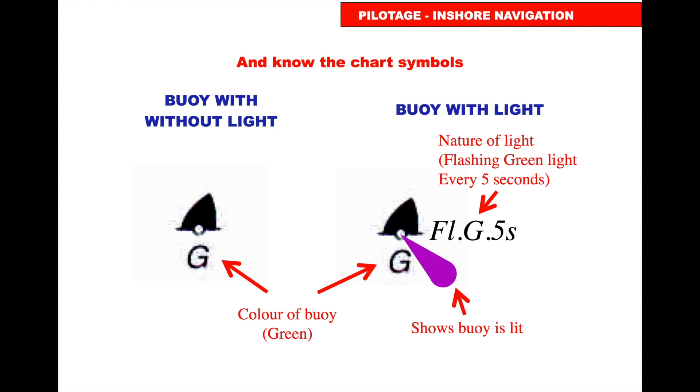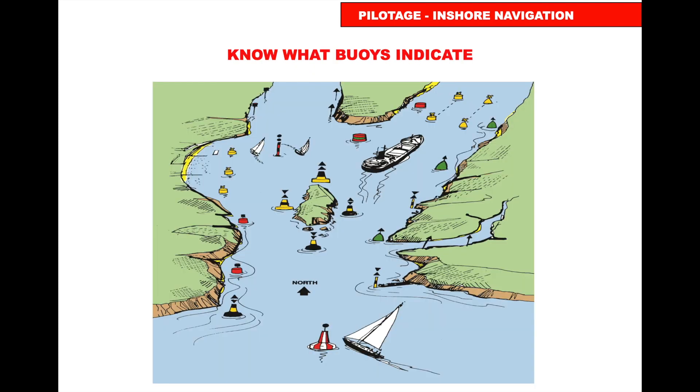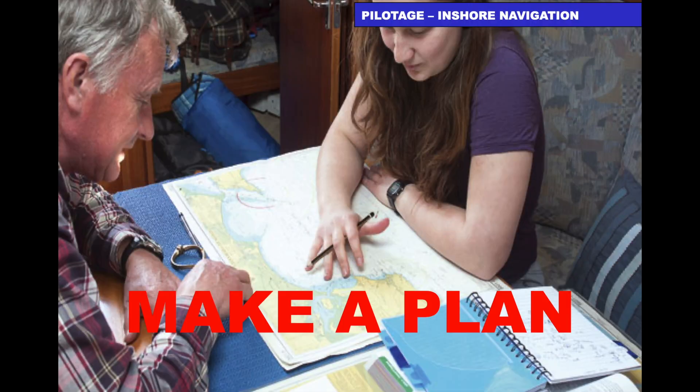Know what buoys look like on the chart — for example, a green buoy on the left is unlit with a 'G' underneath, while one on the right is lit because it has the magenta teardrop coming out the bottom. Looking at the chart in detail you can see the cardinals, port and starboard marks, special marks, and isolated dangers, and know what they're marking. Make a plan for your passage and stick to it.